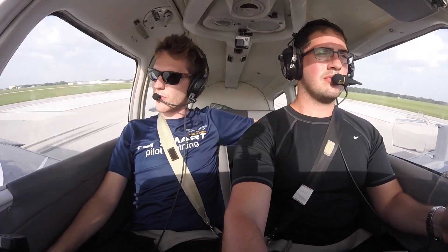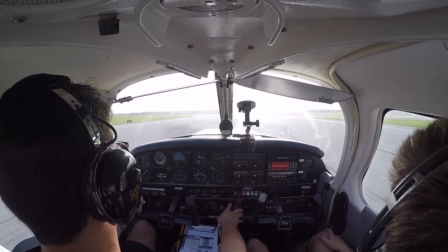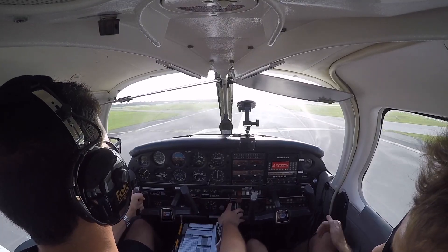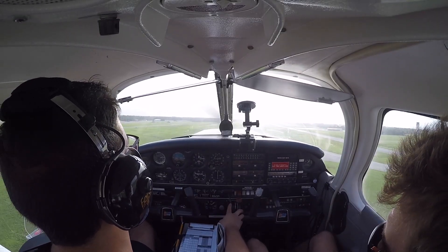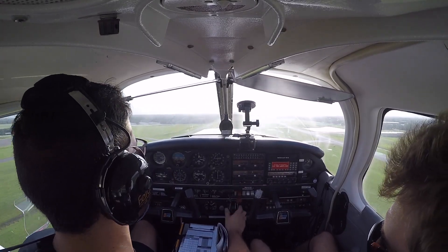He's holding it, waiting for the nose to come up. Six one four Mike Mike outbound on the two seven full procedure — he's accelerating in ground effect. Six one four Mike Mike, Lakeland tower, report procedure turn inbound or missed approach, right turn, heading three six zero, maintain VFR, 1200 feet.